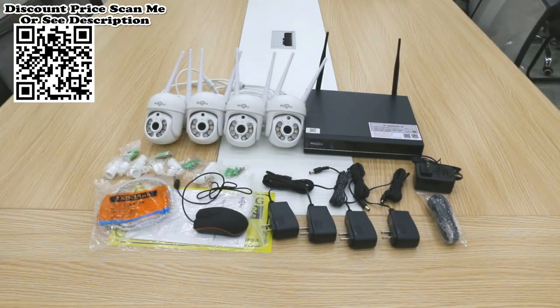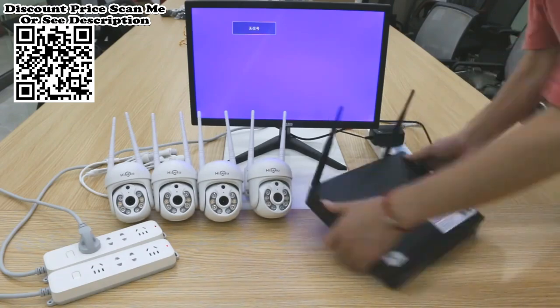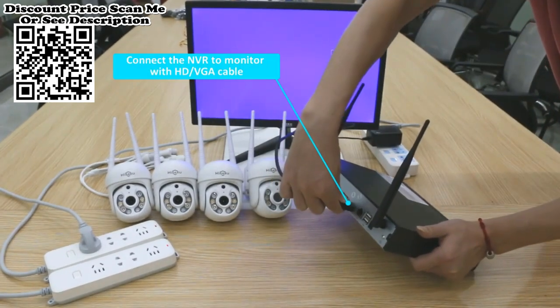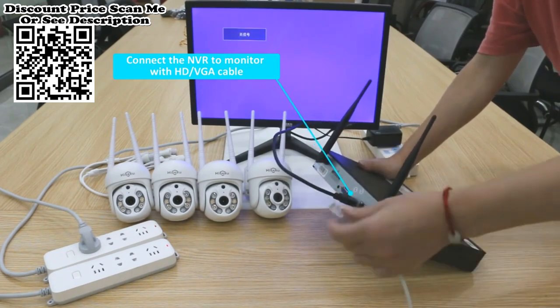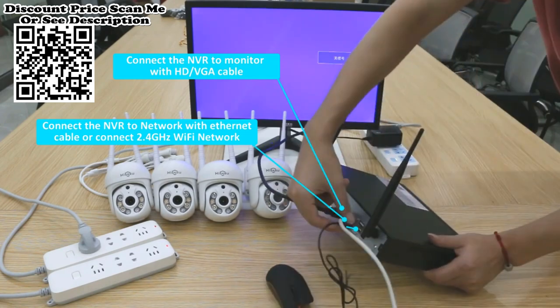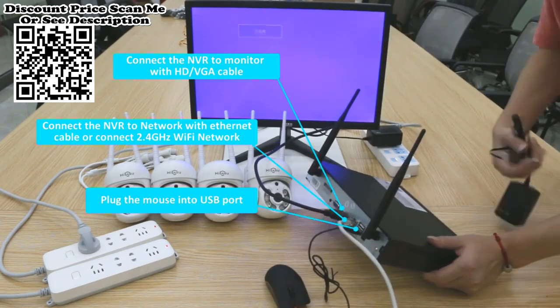Convenient PTZ Control — Hissu 5MP Wi-Fi CCTV Camera Security System. This camera can rotate 355 degrees horizontally and 90 degrees vertically. The mobile phone can control the rotation angle of the gimbal and see the direction you want to see.